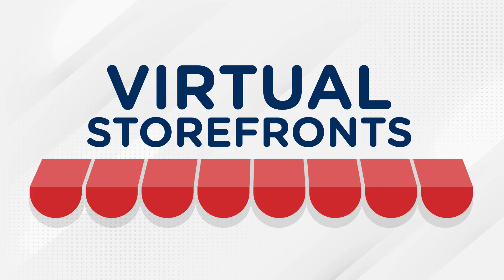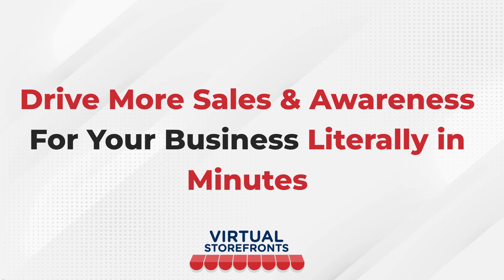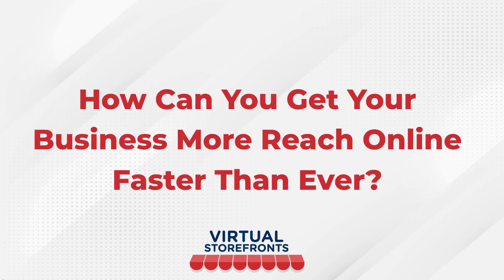We're going to share with you the four simple ways that Virtual Storefronts puts money in your pocket, and we're going to show you how to drive more sales and awareness for your business literally in minutes.